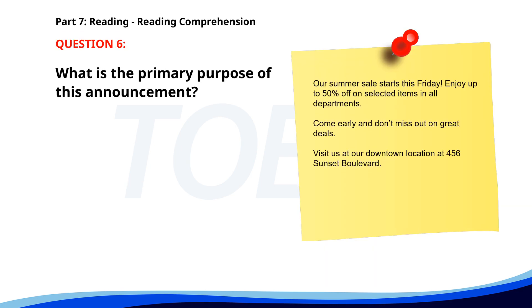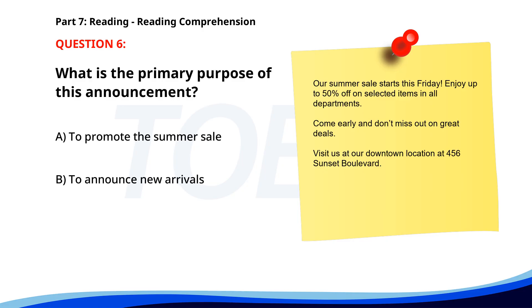Number 6. "Our summer sale starts this Friday. Enjoy up to 50% off on selected items in all departments. Come early and don't miss out on great deals. Visit us at our downtown location at 456 Sunset Boulevard." What is the primary purpose of this announcement? A. To promote the summer sale. B. To announce new arrivals. C. To inform about a store closure. The correct answer is A. To promote the summer sale.